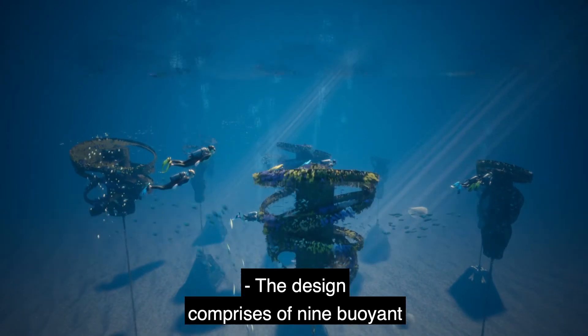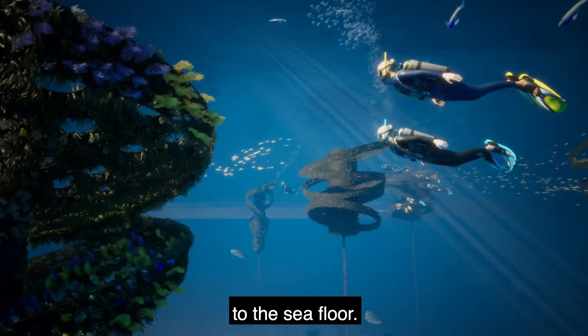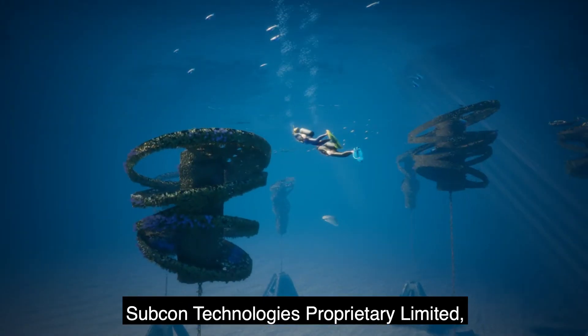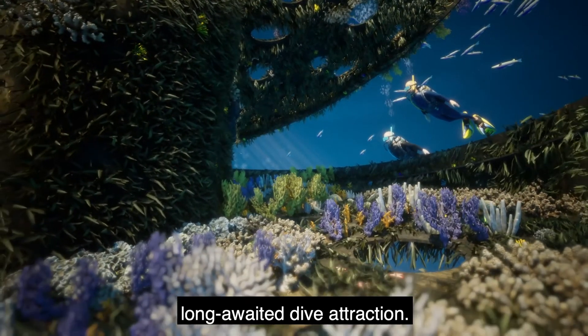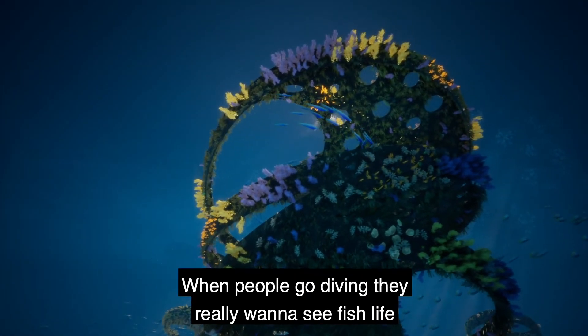The design comprises nine buoyant sculptural reef flutes individually tethered to the sea floor. Leaders in offshore marine structures, Subcon Technologies Proprietary Limited, have been awarded the contract for this long-awaited dive attraction. It's actually a really unique fusion of science and engineering and art.